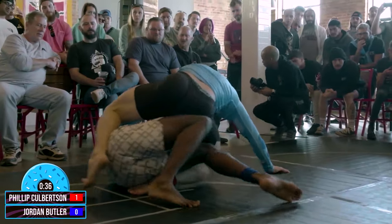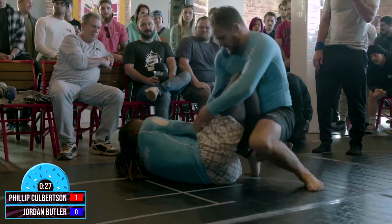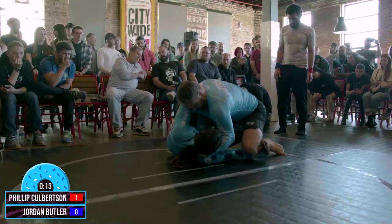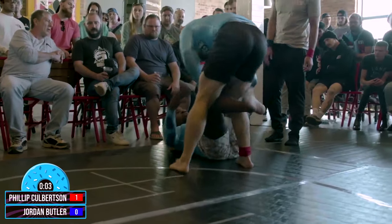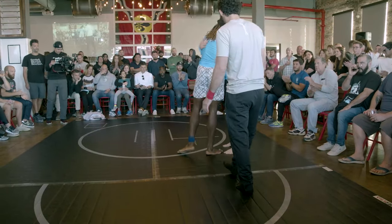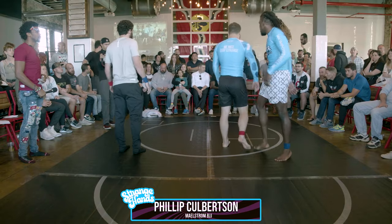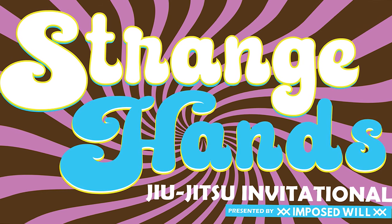Phillip just jumped right in the guard, looking for the sweep there out of Phillip Culberston. We've got 30 seconds left — see what we can make happen. Phillip Culberston up on points, Jordan Butler needs to pull something out here in the last 20 seconds. Looking to try to work that trap — looks like Jordan's going to try to invert. 10 seconds. Nice pass there out of Culberston, trying to do that knee cut slide. What a fight — going the distance. What a beautiful match, Phillip Culberston up on points. Huge win out of Maelstrom BJJ for Phillip Culberston taking it on points. That was a beautiful match by two high-level guys. Great match, a lot of action.